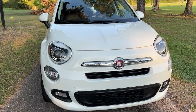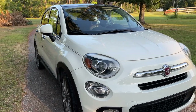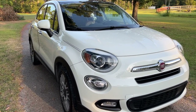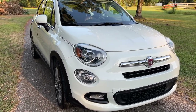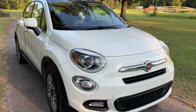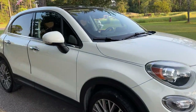Welcome back to my channel, hope everyone is doing great. We are doing a car tour today. I apologize this has taken so long for me to get to, I'm so sorry. But this is my car — it is a 2018 Fiat 500X Lounge. I love this car, it has been such a joy to drive.